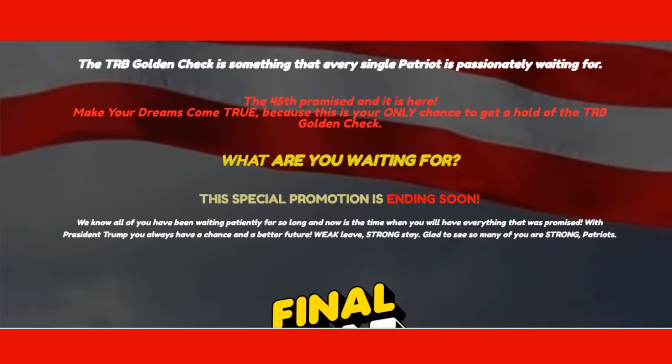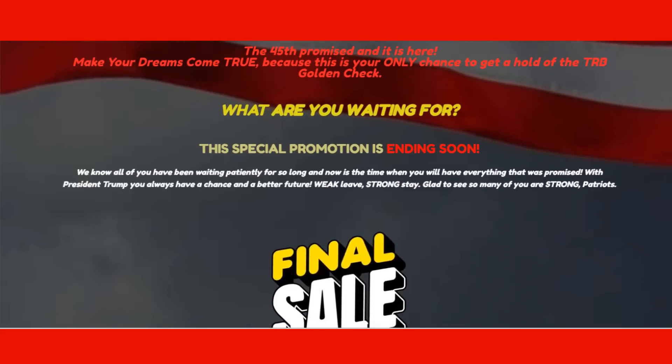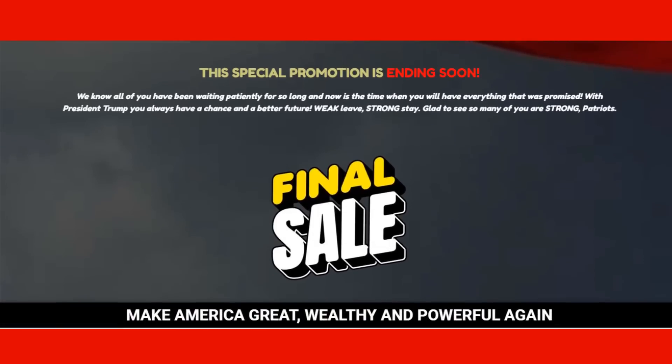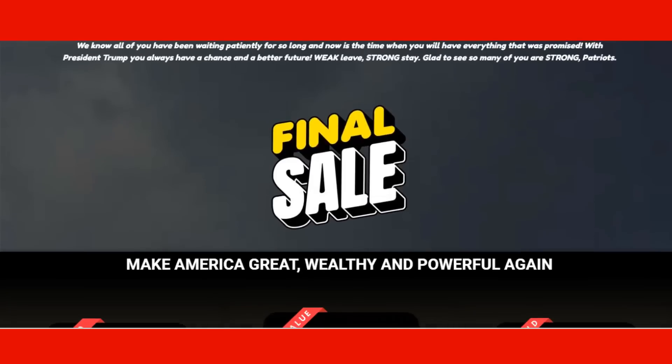What is TRB Golden Check? How does it work? The TRB Golden Check is a collectible voucher that displays the likeness of Donald Trump, proudly proclaiming support for the former president. Users can choose from multiple packages, depending on how many they want to keep on hand at home or to give out.